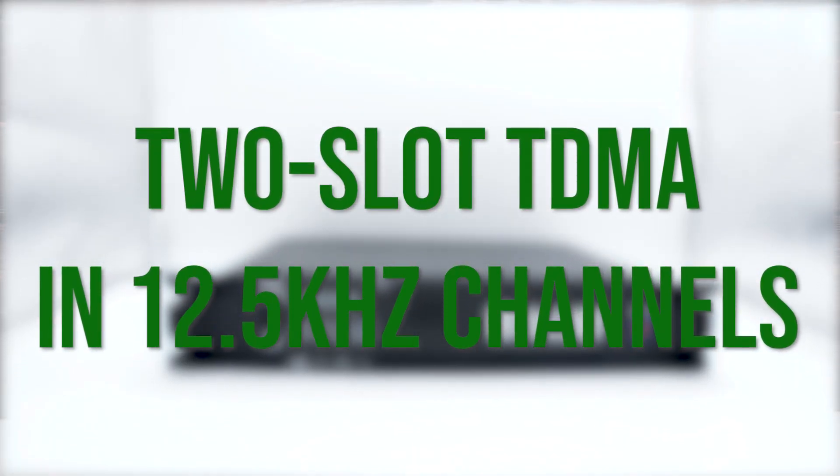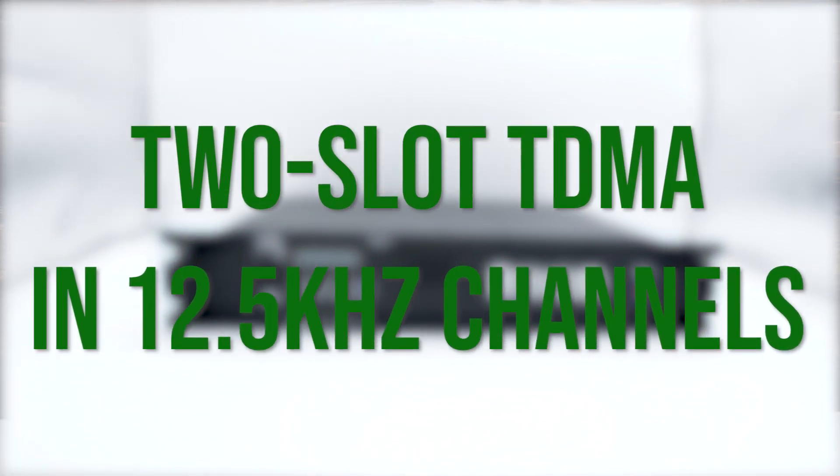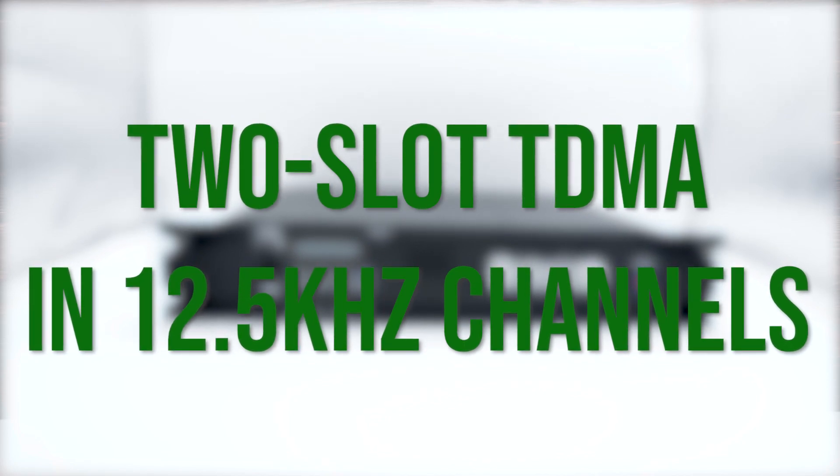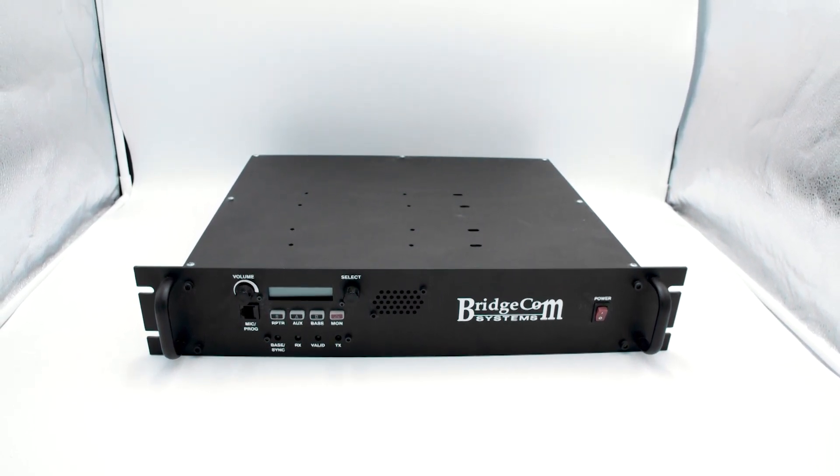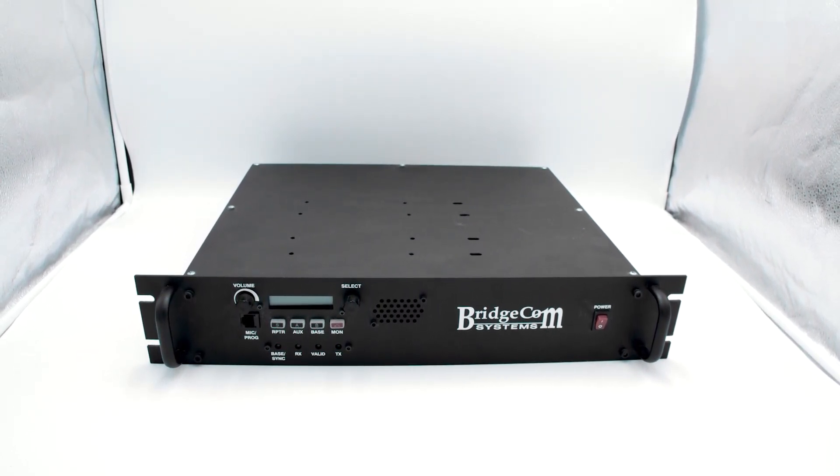DMR Tier 2 equipment can utilize repeater systems to increase the range of your handheld or mobile radio. ETSI DMR Tier 2 specifies two-slot TDMA in 12.5 kHz channels, meaning you can enjoy the power of two repeaters with only one system. This tier's more powerful radios and repeater system capabilities give you the advantages of wide area coverage and the advanced capabilities of DMR radios.